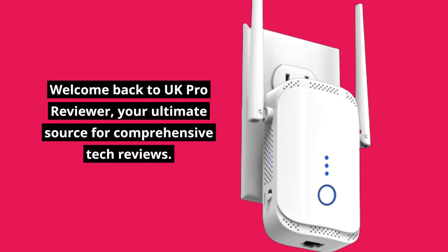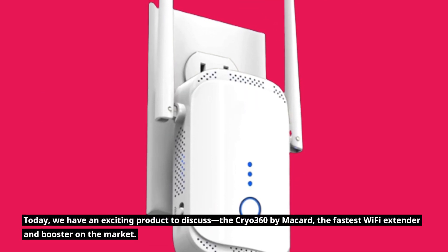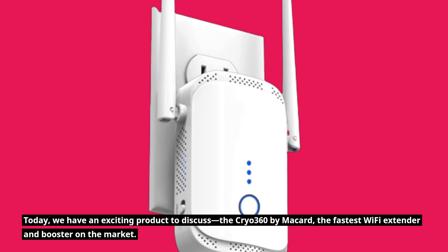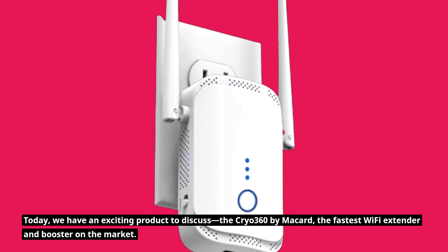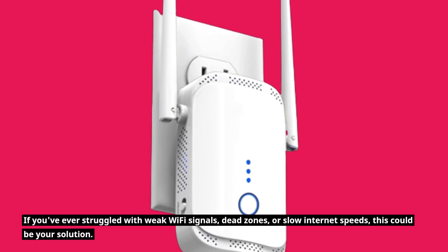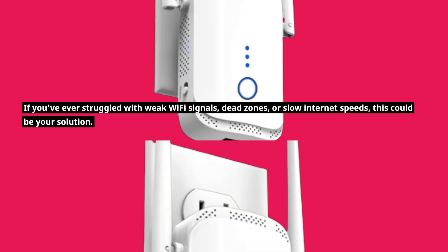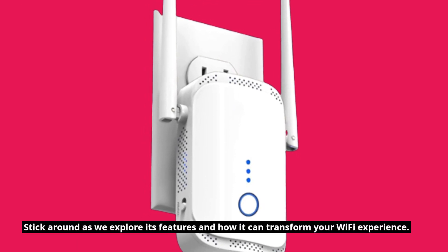Welcome back to UK Pro Reviewer, your ultimate source for comprehensive tech reviews. Today, we have an exciting product to discuss: the Cryo 360 by Micard, the fastest Wi-Fi extender and booster on the market. If you've ever struggled with weak Wi-Fi signals, dead zones, or slow internet speeds, this could be your solution. Stick around as we explore its features and how it can transform your Wi-Fi experience.